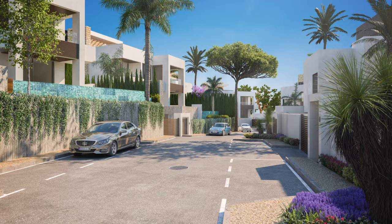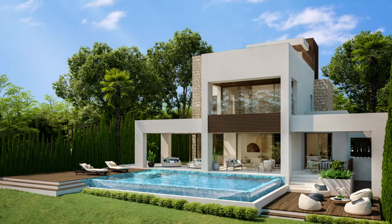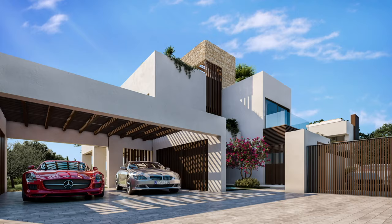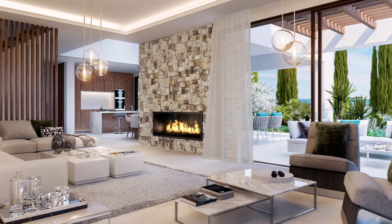The stunning villas of La Fuente offer more than 500 square metres of living space with a modern architecture, yet timeless and Mediterranean. World class residences, integrated in a green oasis of stone, wood and water elements. The finest natural materials have been used to create these private homes.